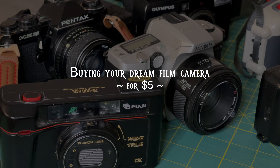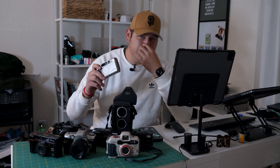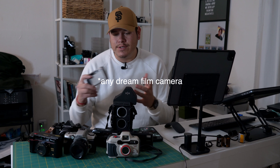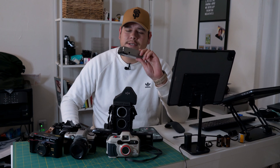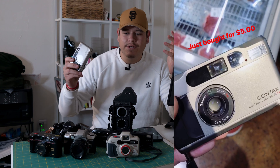What up film family, it's your boy D with another video. In today's video I want to explain how you can get a Contax T2 for $5. The clickbait title says Contax T2, but in reality you can get any of these cameras that I have here for $5. My biggest win yet to this day is this Contax T2 — I bought it for $5 from a thrift store — but I want to give you guys some bigger tips on how to get some of these cameras from thrift stores for $5.